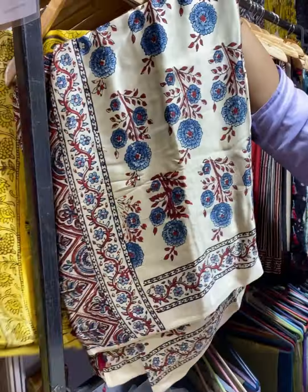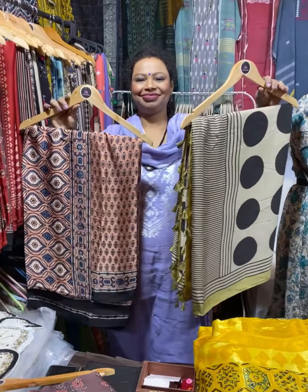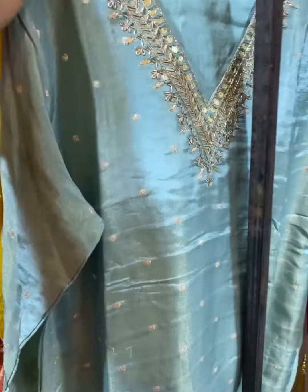Kids collection is available. Then we have Ajarak collection here — in sarees with many options. Look at that — we have festive collection options too.